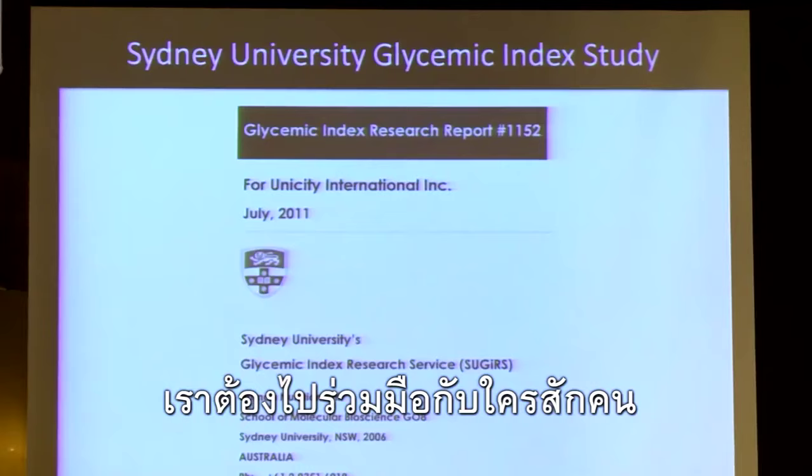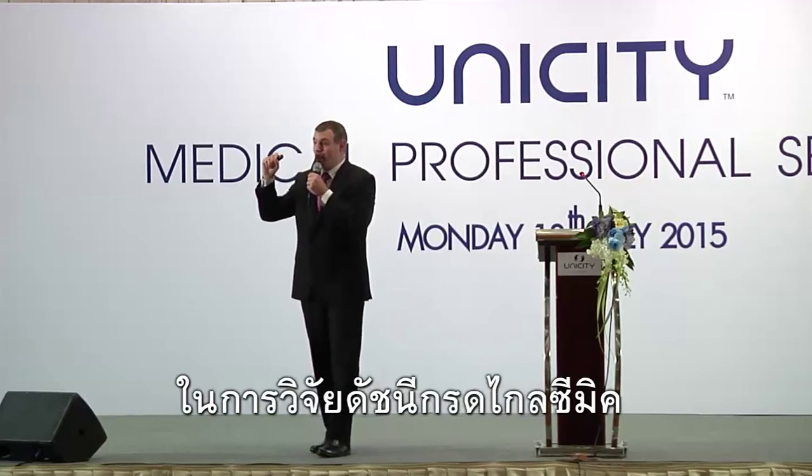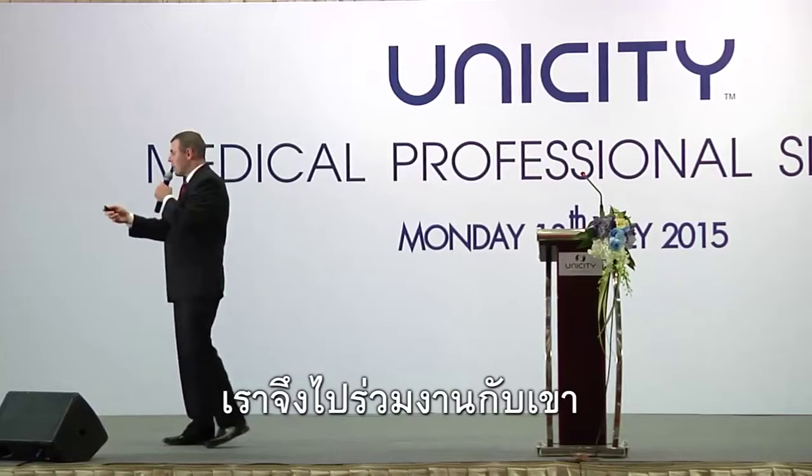If we want to study glycemic control, we need to collaborate with someone. Here at Unicity, we collaborate with the best people in the world. The best people in the world to study glycemic index research are at Sydney University. Their glycemic index research institute there is amazing, and so we collaborated with them.